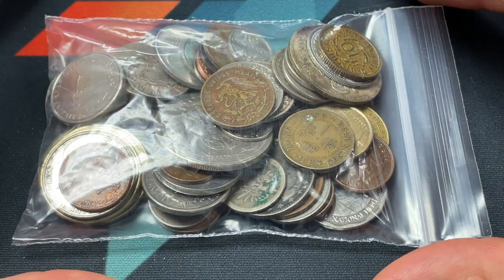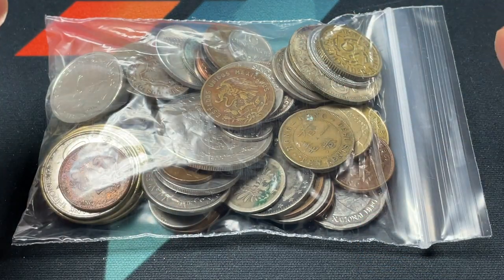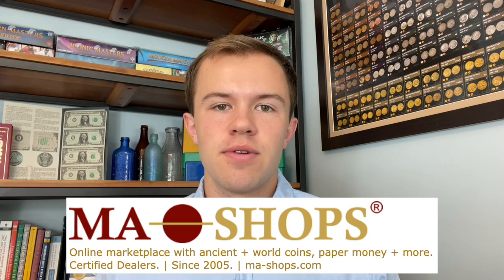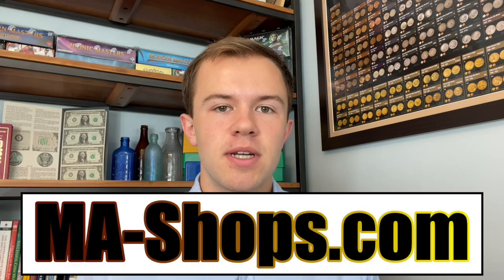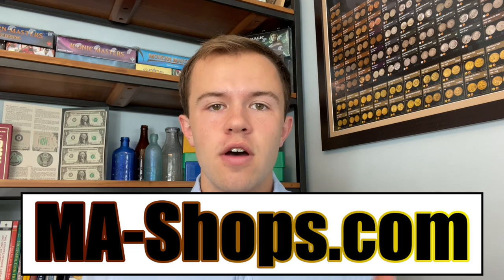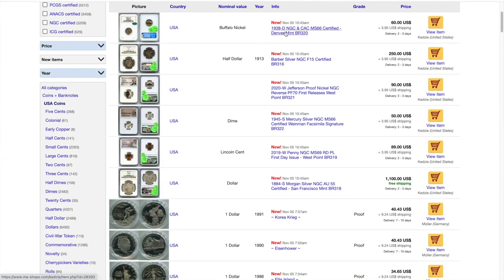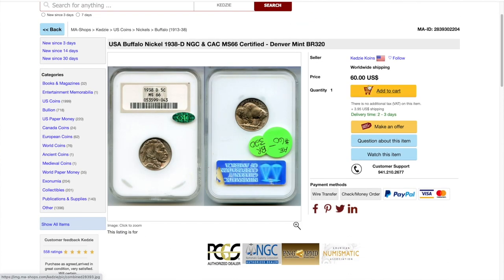We'll have a brief message from our sponsor and then get right into the coins. Before we get into this grab bag, I want to thank MA Shops for sponsoring this video. Their online marketplace, MAShops.com, has a great selection of ancient, US, and world coins, paper money, stamps, and more. They've got a really good reputation, an easy to use site, and they work with trusted dealers, so it would be a mistake to not head on over there. Hopefully you can find something for your collection there, and thanks to them again for sponsoring — let's get into the grab bag.